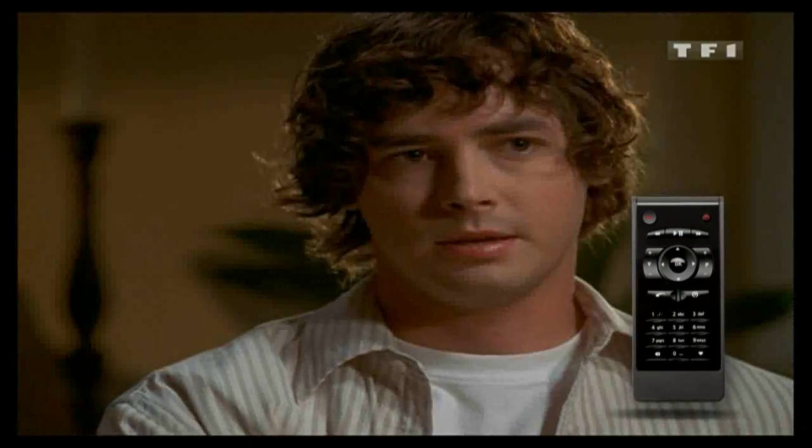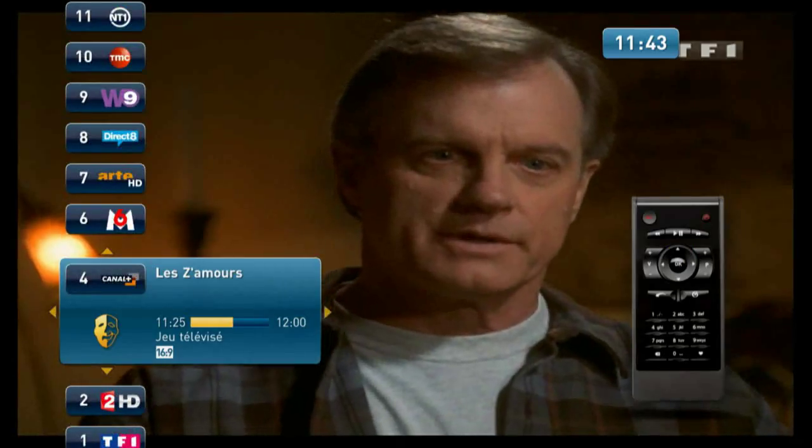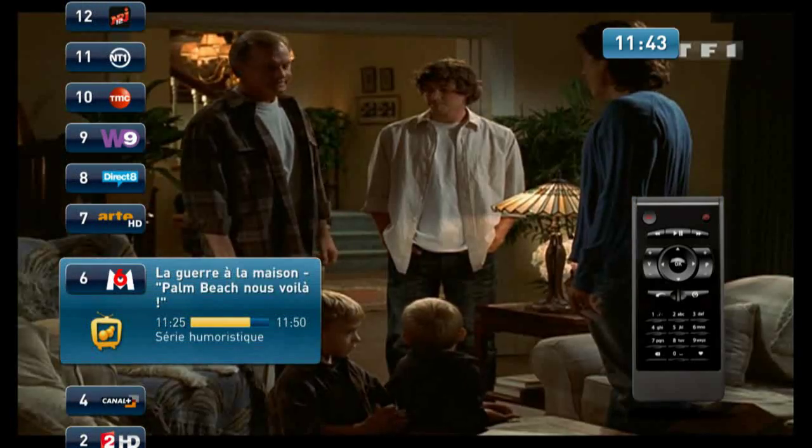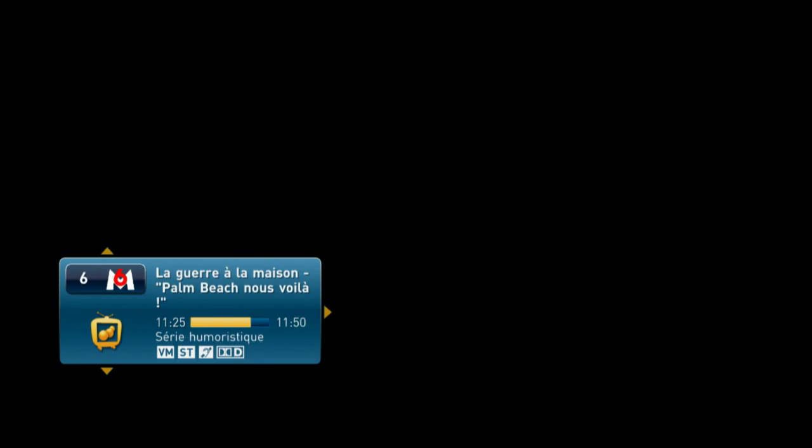NetGem TV offers a high-definition interface that provides a fully state-of-the-art user experience. It's easy to navigate through the channels with the virtual zapping feature.